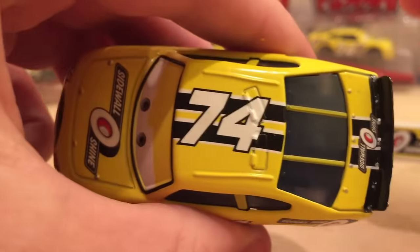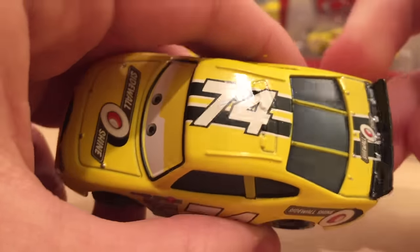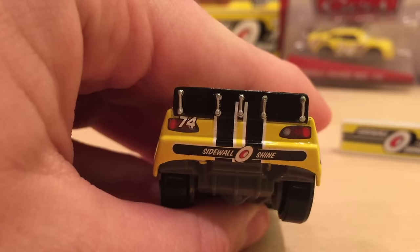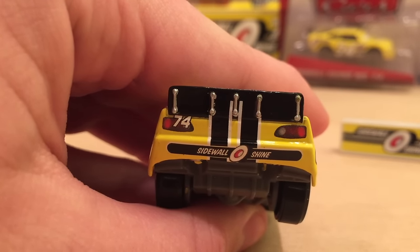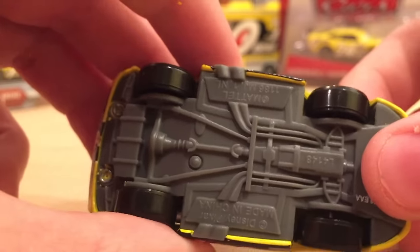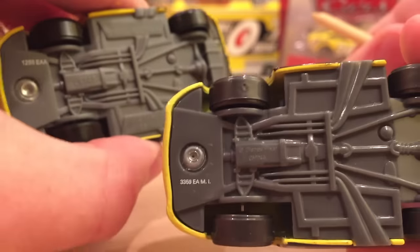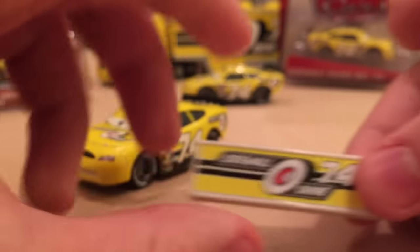Interestingly, the hood logo separates 'Sidewall' and 'Shine' with the tire graphic, while the side logo has 'Sidewall Shine' coming before the tire — a cool variation. On the roof we have black stripes and the number 74, which are accurate to the movie, but the stripes on the back are not. Mattel has pretty much all the Piston Cup racers accurate, so this feels like the biggest inaccuracy among them. Here's the base of the new release compared to the old one — there is so much more detail on the old one compared to the new one.